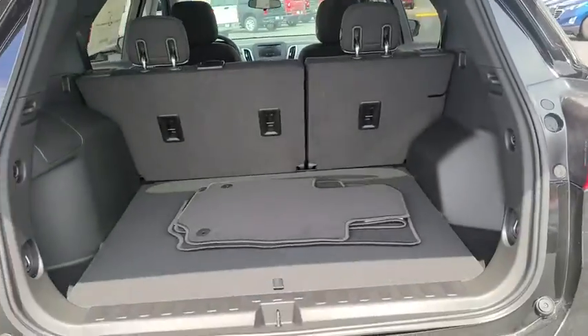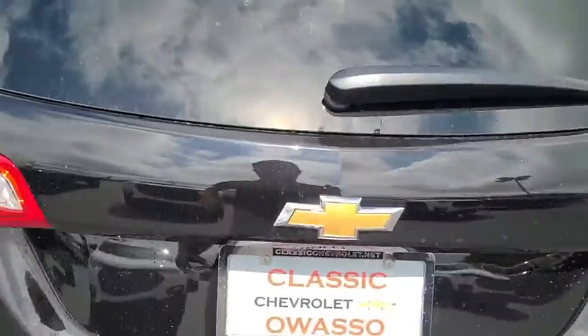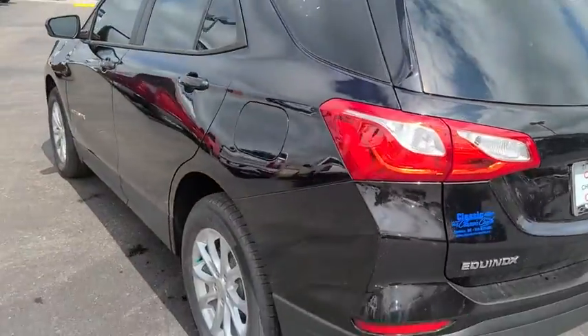Aluminum wheels, front-wheel drive, AM-FM stereo radio, rear defrost, power door locks, power windows. Come take a test drive today.